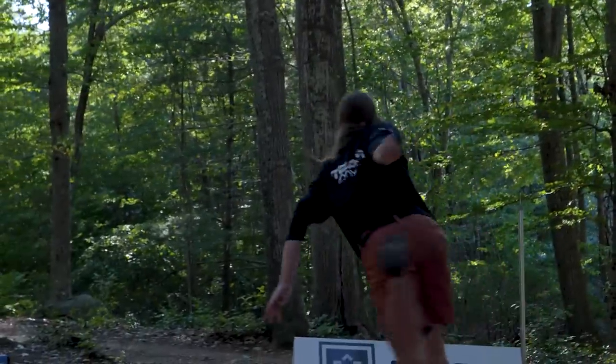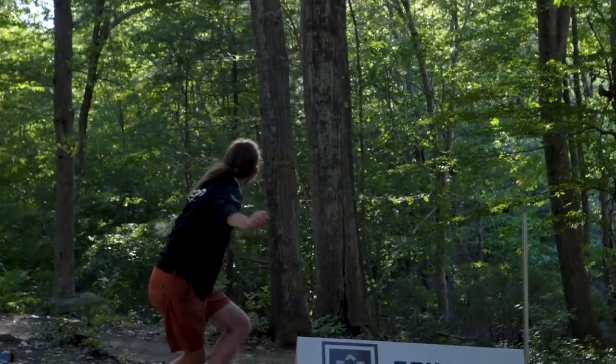I'm James Conrad with Team MVP. Today I'm going to give you guys an in-the-bag as the 2022 season is kind of winding down.